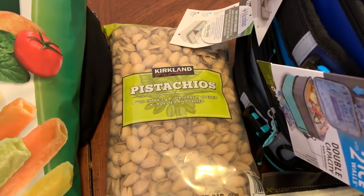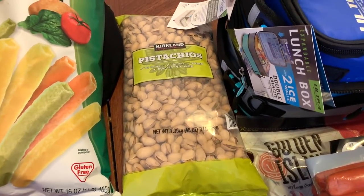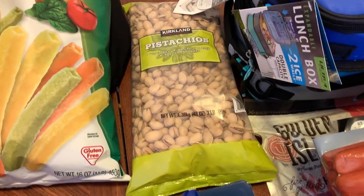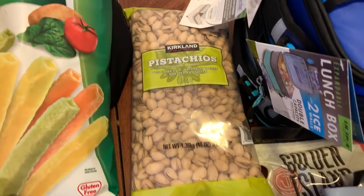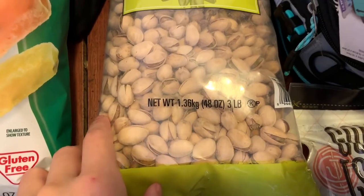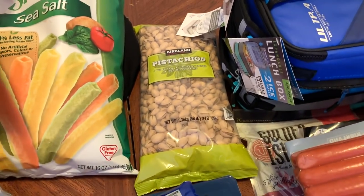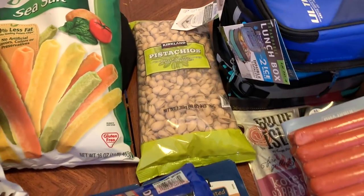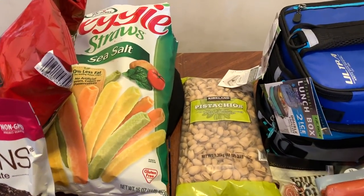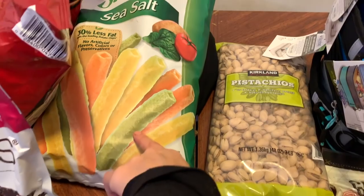I got this huge bag of Kirkland pistachios. The other brand was about five dollars more for the same size, so I went with Kirkland. I got these last time and they went pretty fast — even hiding them, they disappeared quickly. It's a three-pound bag, about $15, which isn't cheap, but we love pistachios. The kids ate them like crazy in their lunches, so I got them again.